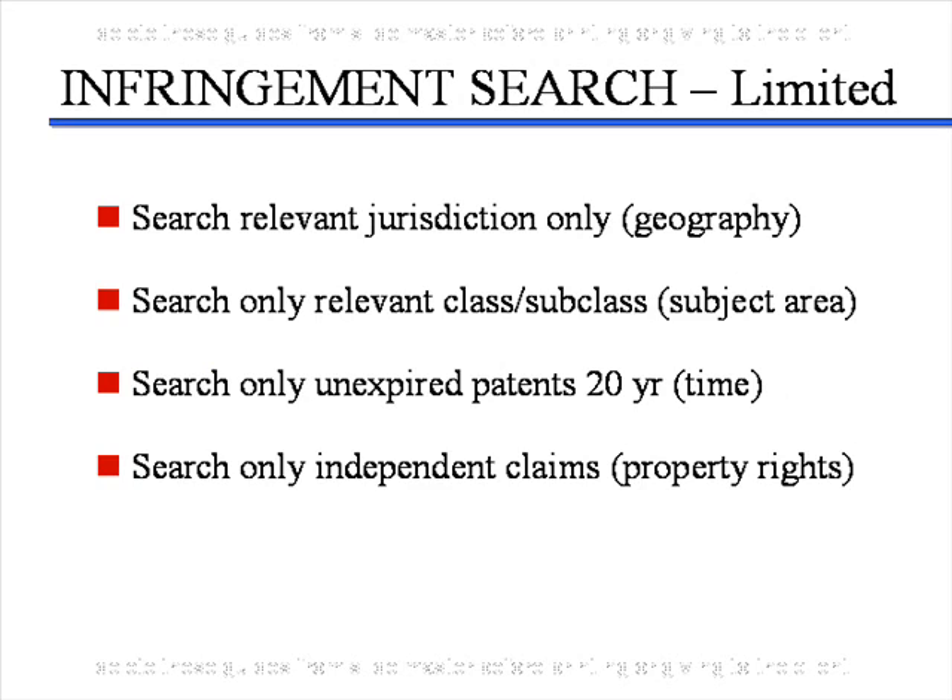In order to determine whether you have freedom to operate, you need to conduct what is called an infringement search. If you are interested in selling in the United States, you need to search U.S. patents. Likewise, if you are interested in Japan, a search of Japanese patents must be done. The search covers only patents in your subject area and only going back 20 years — any patents older than 20 years have expired and are not relevant. When reading documents, you only need to check the independent claims. So an infringement search goes fairly quickly: only go back 20 years and look at the independent claims of patents in your subject area.